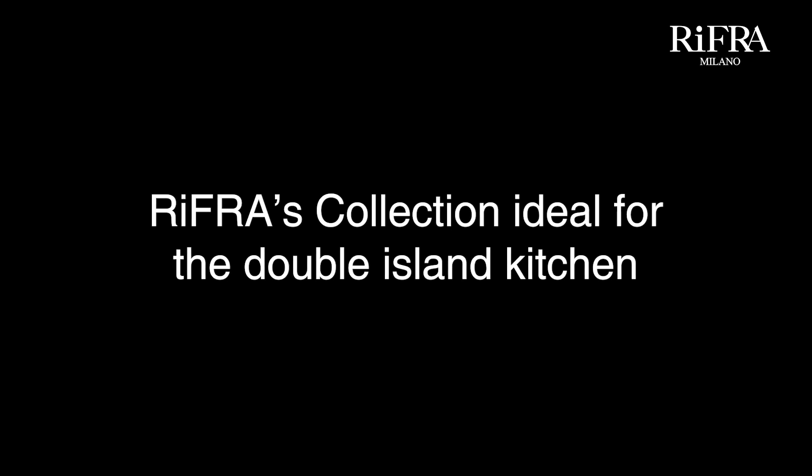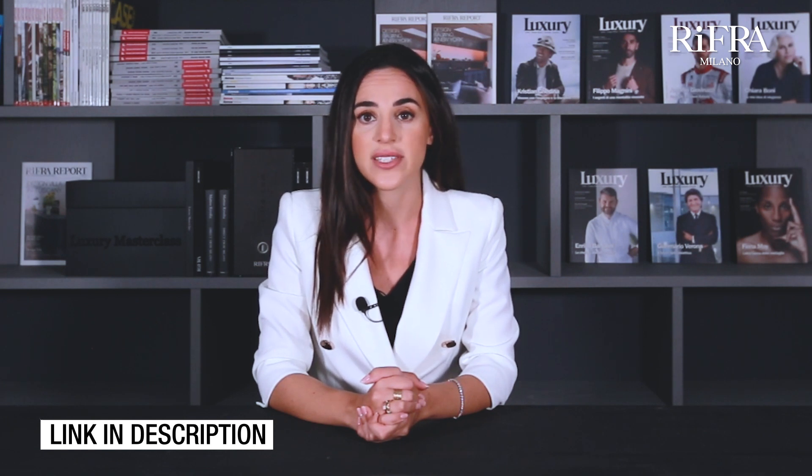Rifra's collections ideal for the double island kitchen. As we have seen in the previous realizations, the Rifra kitchens ideal for the double island configuration are the One collection and the Fly collection. You can find details of the Rifra kitchens by clicking on this link and downloading your copy of the Rifra kitchen catalog.